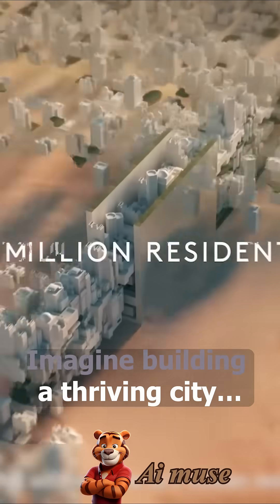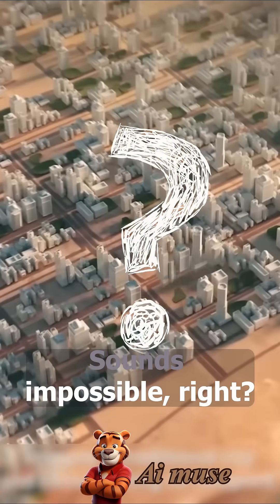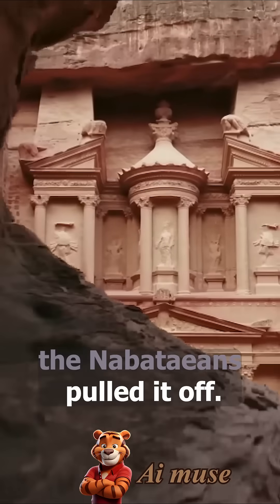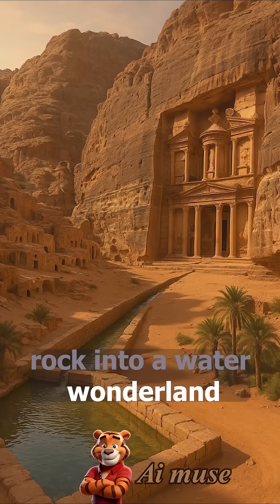Imagine building a thriving city in the middle of a desert with no river. Sounds impossible, right? But over 2,000 years ago, the Nabataeans pulled it off. Welcome to Petra, the ancient desert city that turned dry rock into a water wonderland.